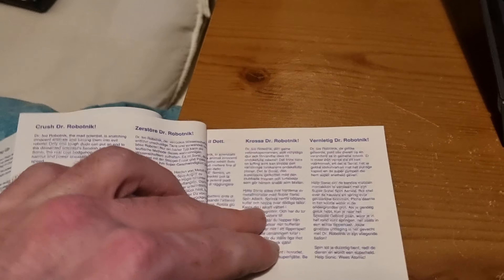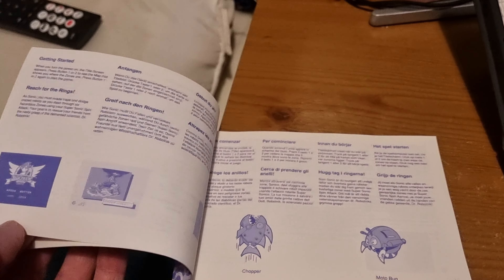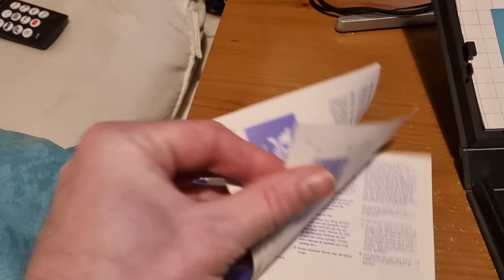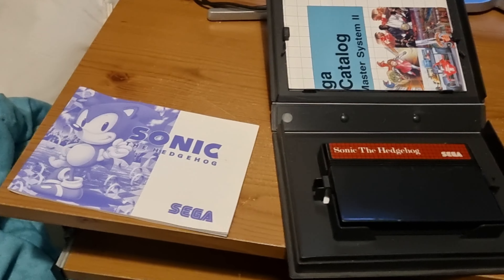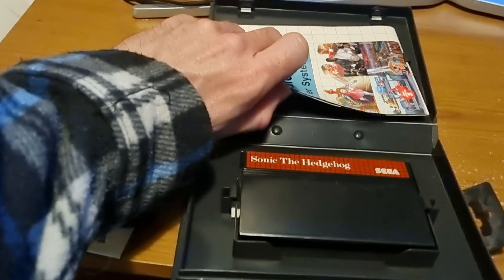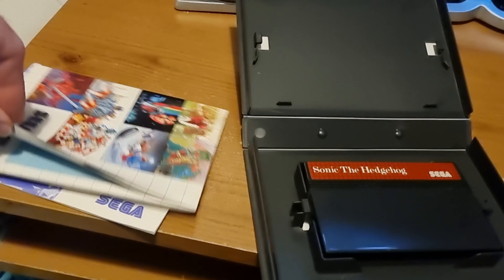I just need a modified Master System or a Mega Drive Master System converter — preferably a two, though a two might be more expensive than a one. It might just be easier to get a modified Master System with composite out. I can't wait to actually jump on that.